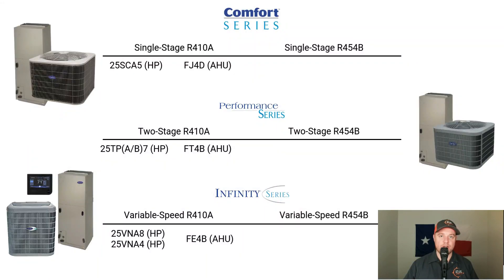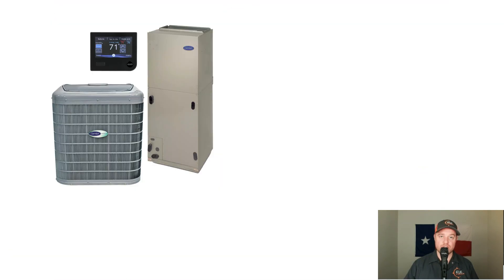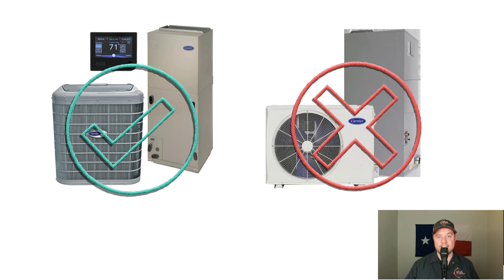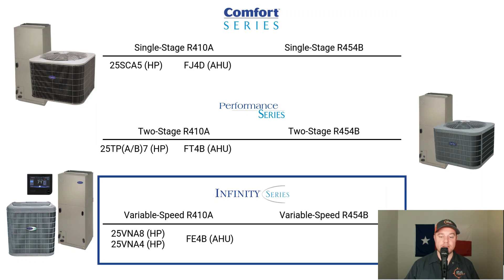Let's start off with the new model numbers. If model numbers sound boring, you might want to skip ahead to around 3 minutes and 30 seconds, where we get into performance and cost differences. We're not going to cover every single heat pump Carrier makes — we're going to focus on Carrier's traditional vertical discharge systems. The three product types we're looking at are the Comfort Series, the Performance Series, and the Infinity Systems.